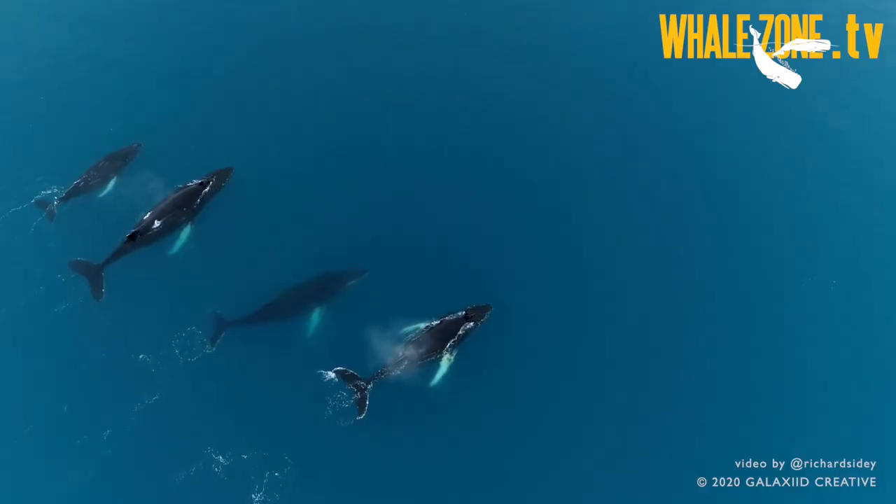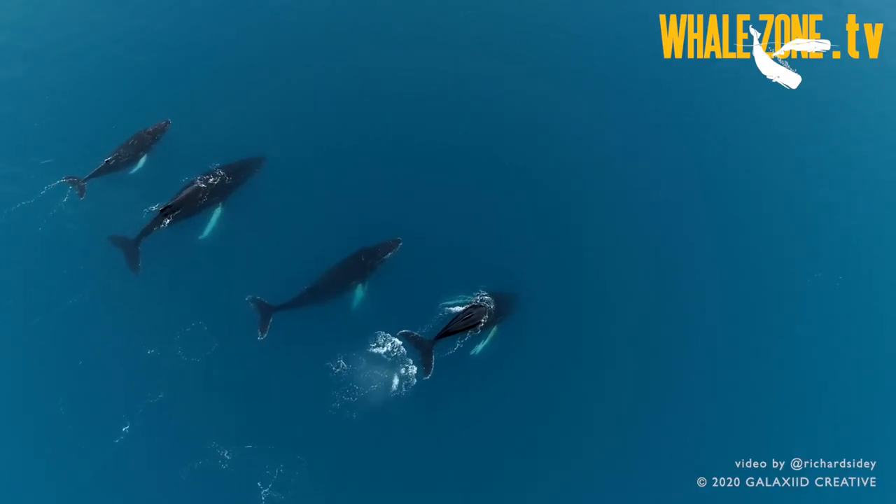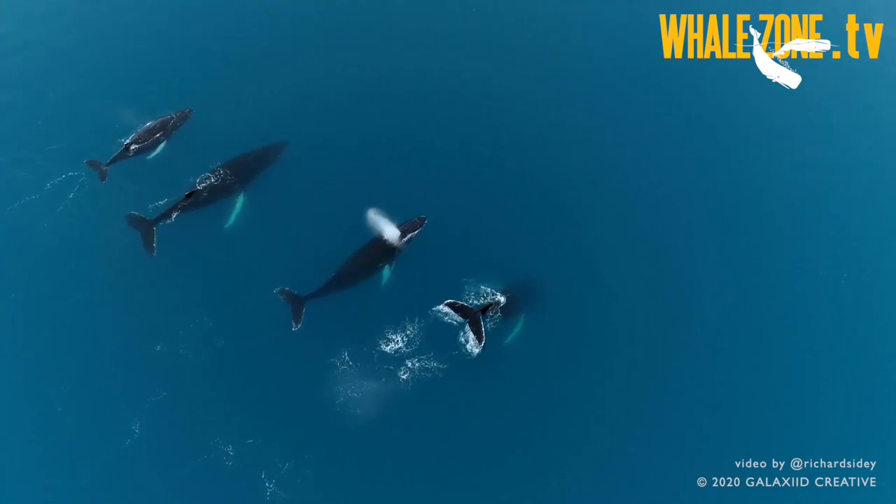First we have to keep in mind that cetaceans are mammals like humans, so they do have lungs and they must breathe in the air. But their respiratory system has specific adaptations to their underwater life.